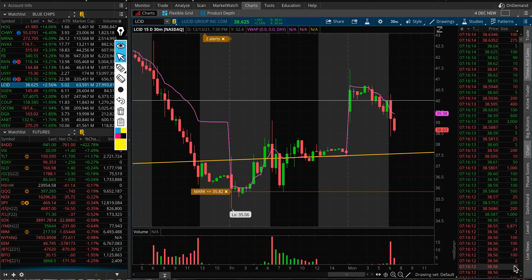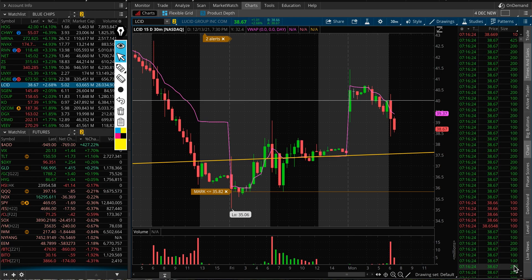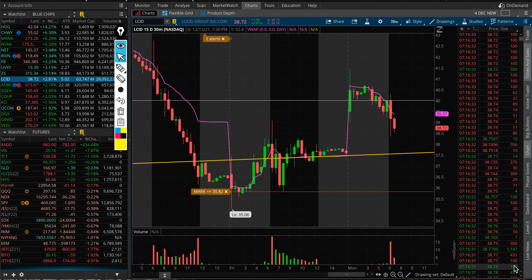Lucid Motors update — let's have a look at the stock today. It's gapping up because over the weekend we heard the news that they are about to get added to the Nasdaq 100. Beginning of next Monday, basically December 20th, it will be included in the Nasdaq 100.